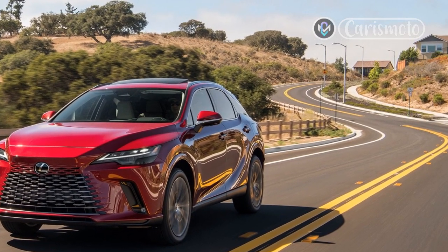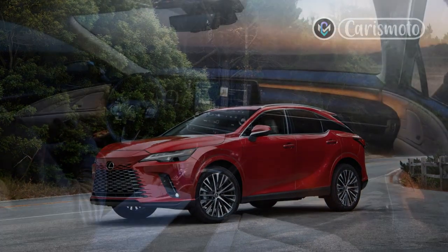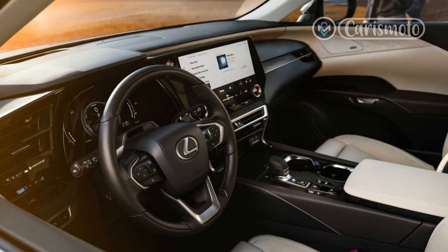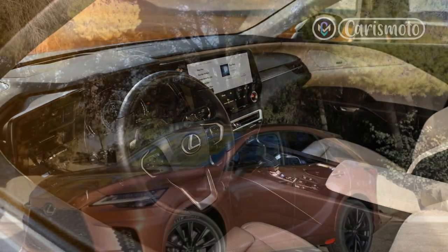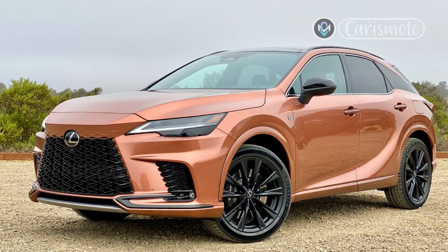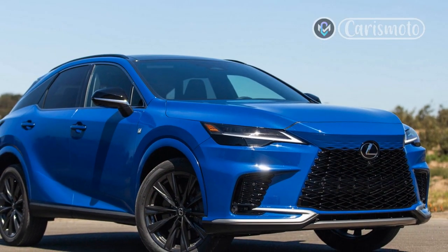Most of the changes occur behind the RX's tamer design. Its new TNGA-K platform, shared widely in the Toyota family, is both stiffer and 198 pounds lighter, and it influences the packaging and design. Regardless of the drivetrain and battery packs, the gas and hybrid models have nearly the same interior proportions as last year, except the cargo volume has blossomed from 32.6 cubic feet to 46.2 cubic feet with the seats down. The seven-seat RX L model won't return this year. Lexus pulled back the A-pillar and windshield an inch and trimmed the rear overhang by 2.4 inches, yet the wheelbase extends by that same difference. It makes the nose appear longer, and the rear more compact and muscular.